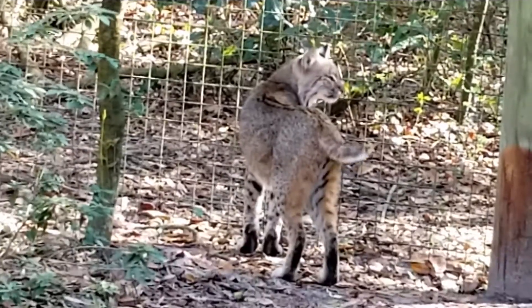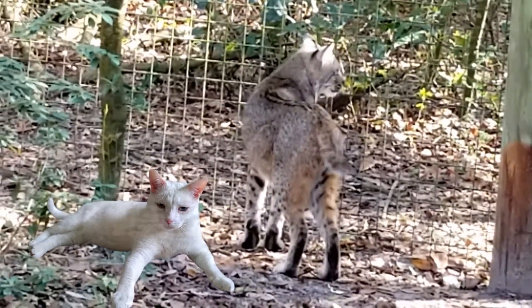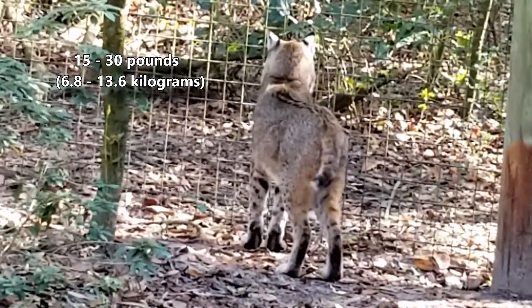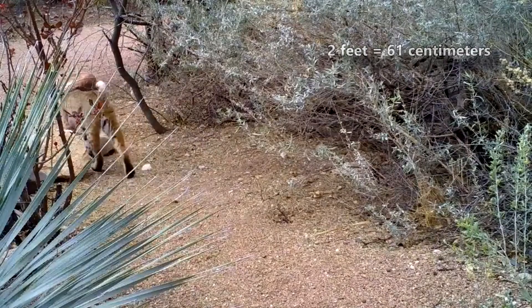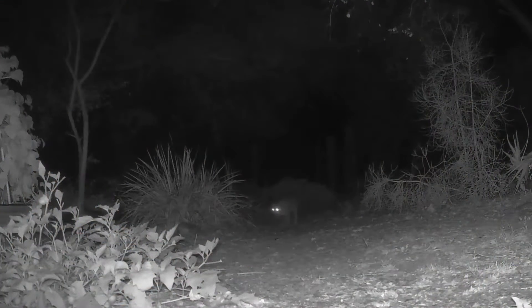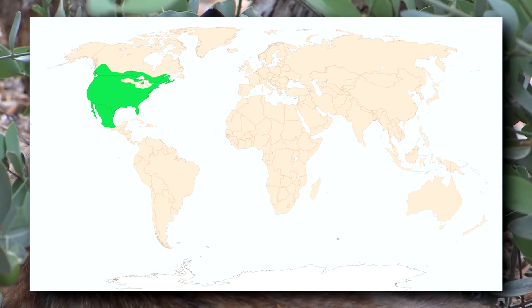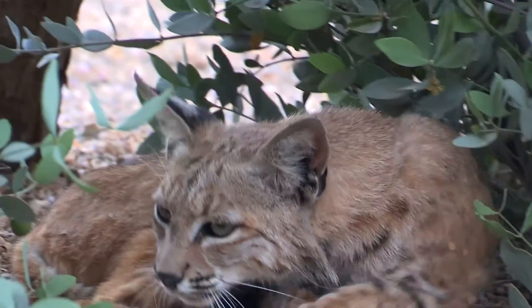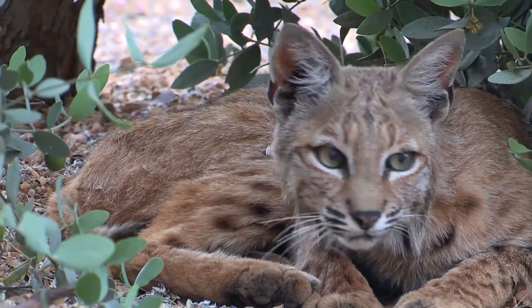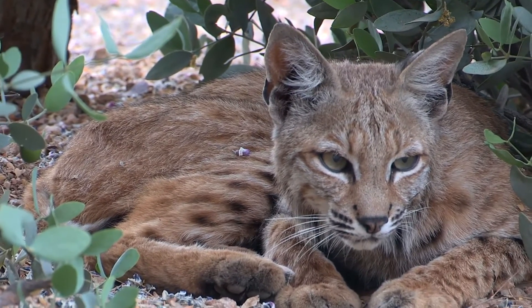In terms of size, bobcats are considered about twice the size of a house cat on average, so about 15 to 30 pounds. They stand about two feet tall at the shoulder, though southern-living individuals are smaller than those that live in the north. Bobcats range from southern Canada to most of Mexico. Cold weather stops them in the northern part of their range, along with competition from the Canada lynx, but they have slowly advanced northward as the temperature around the globe continues to rise.